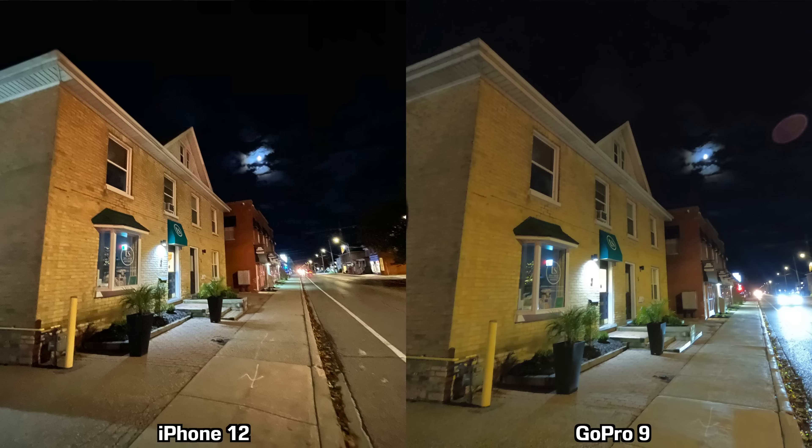So there you have it — the GoPro 9 and the iPhone 12. I know these two devices aren't similar; this is an action camera you can take places where you can't take the iPhone, and with the iPhone you can make phone calls and do a bunch of other stuff. So obviously it's not a fair comparison, but I figured it would be a fun thing to do. Definitely leave a comment and let us know your thoughts on the GoPro 9 versus the iPhone 12.